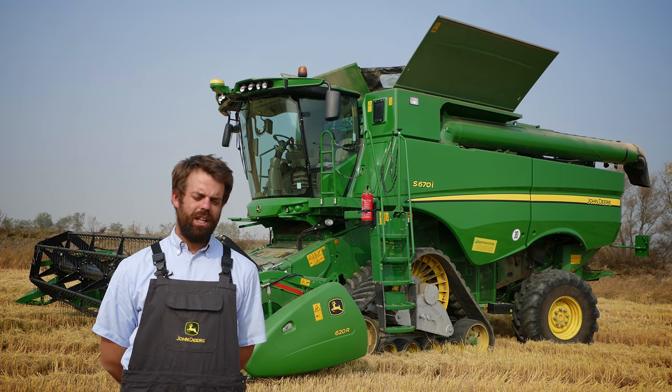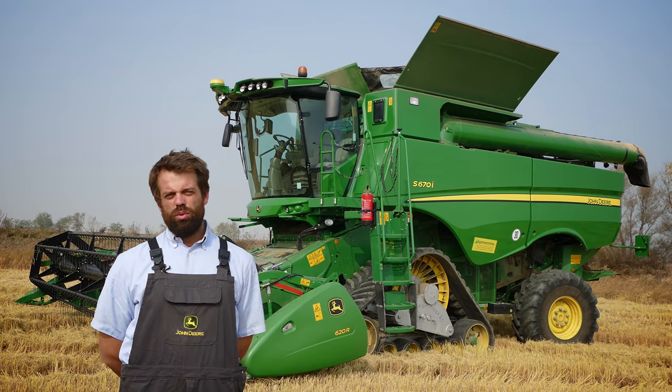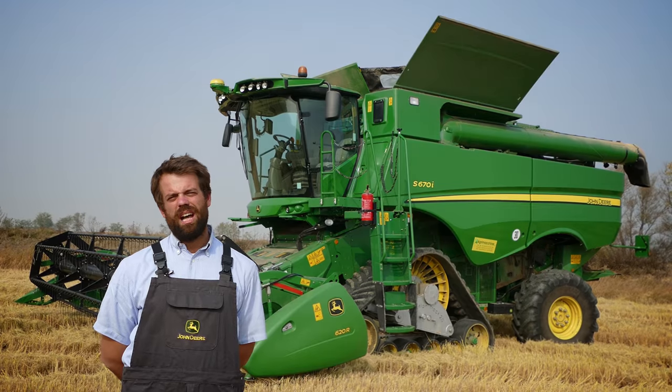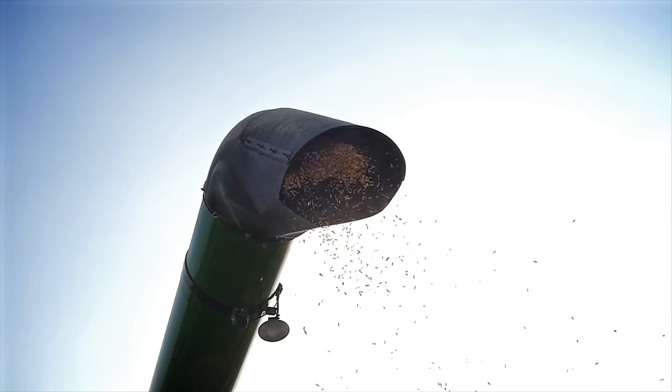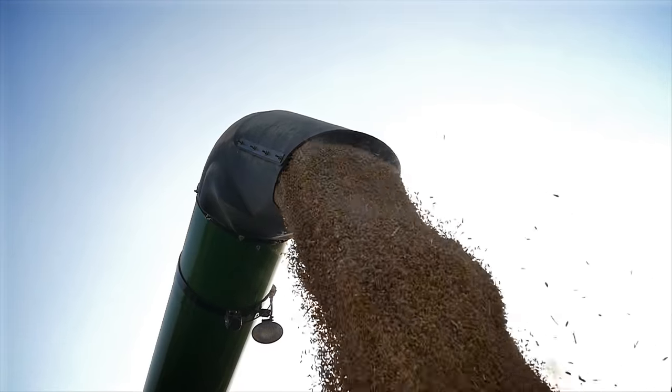Abbiamo acquisito questa macchina nel 2016. Tagliamo soprattutto riso, un pochino di soia e un pochino di grano. È molto versatile da cambiare coltura, ed è molto veloce nella pulizia e nel svuotamento del cassone.